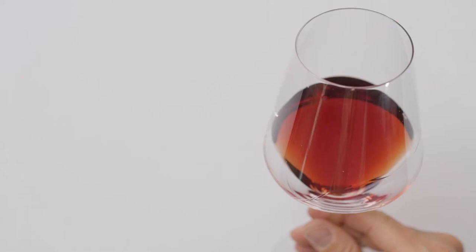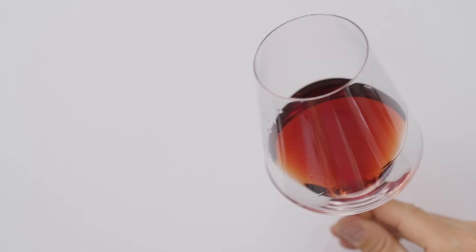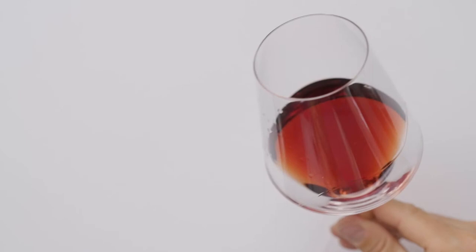The color has kept its original deep garnet in the middle, then it veers towards orangey, and finally there's a little yellowish hue around — very much to be expected. The nice legs show high alcohol; in fact, it's 15% alcohol.